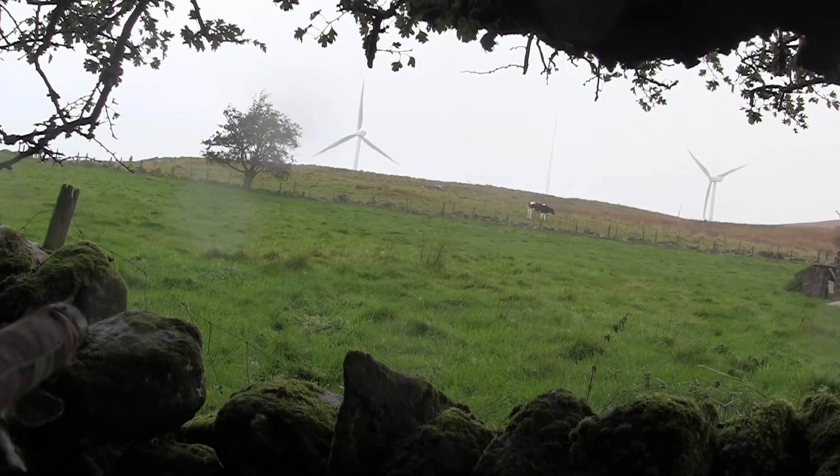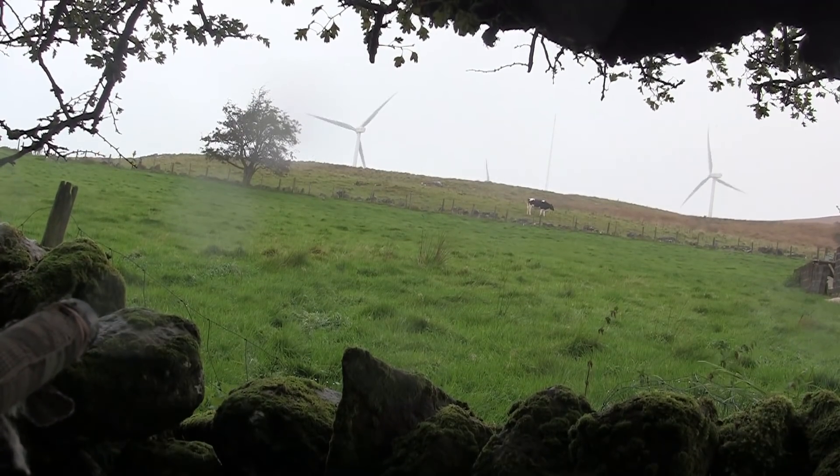I was in the middle of changing the battery on the camera when another couple of magpies turned up.